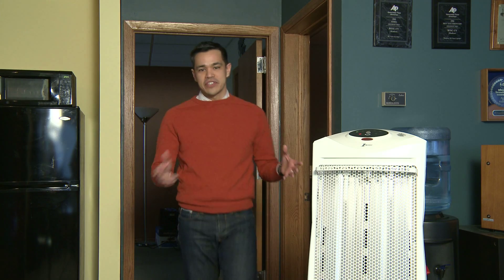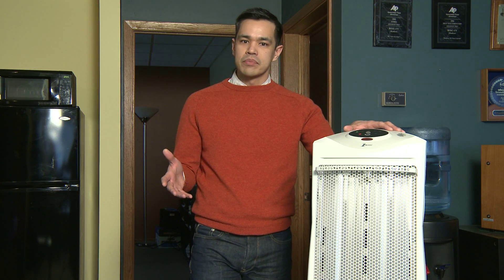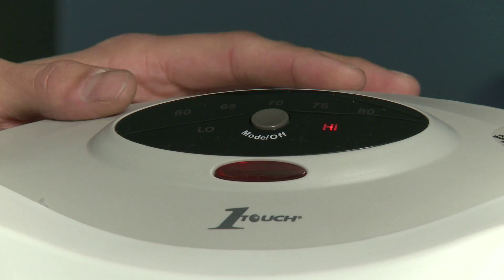If you said electric space heaters, you're right on the money. They can be one of the most expensive ways to heat your home. Here's why: electric space heaters use electricity to provide heat. At today's prices, electric heat costs five times as much as natural gas.